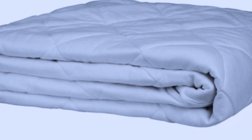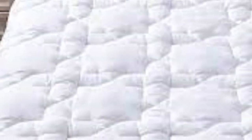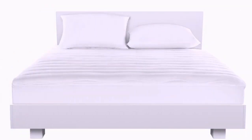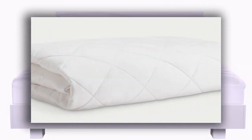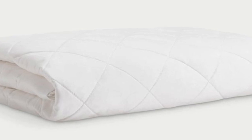Pros: lightweight design with a thin profile, soft fabric construction made from bamboo-derived viscose, and a 100-night sleep trial with a 10-year warranty. Cons: doesn't protect against spills or accidents at night, and the luxury sticker price is on the expensive side. Thanks for watching.